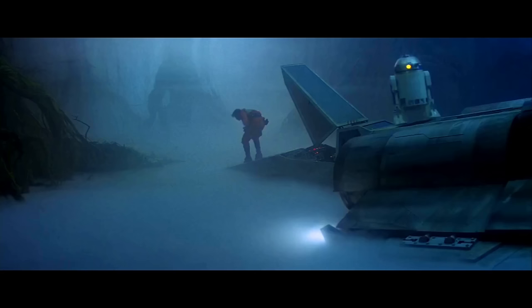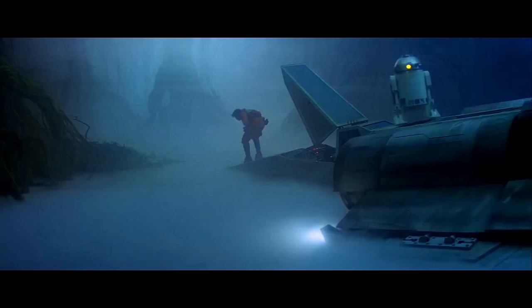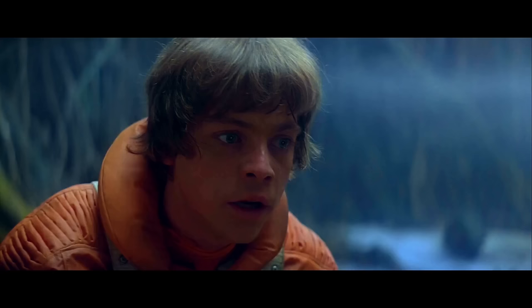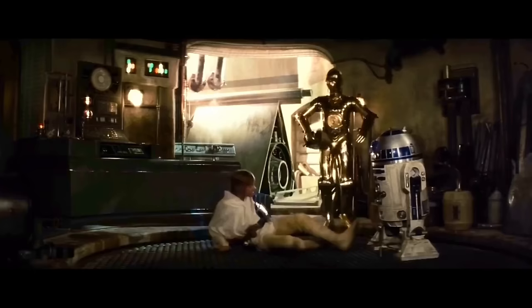Surprisingly enough, the character who falls in the lake is actually R2-D2, when he hops out of Luke's X-Wing and goes head over heels into this nasty water. To be fair, it would be hard to keep your footing, especially if your only means of transport are some tiny wheels. Actually, he does get a jetpack, so I don't know what I'm on about - he has no excuse to be this clumsy.